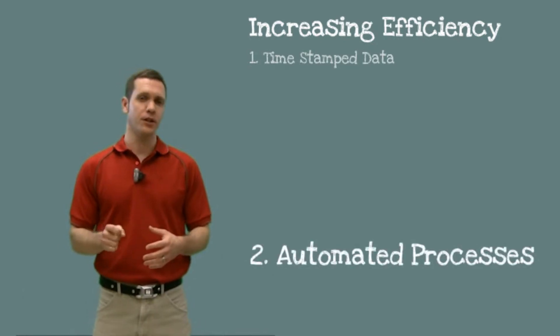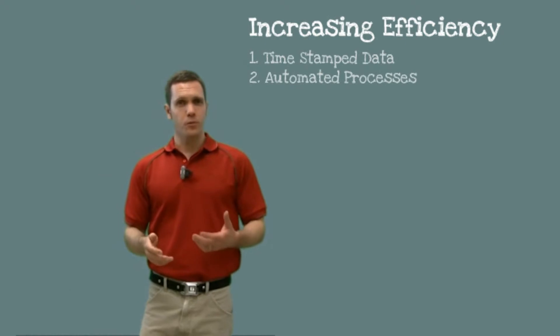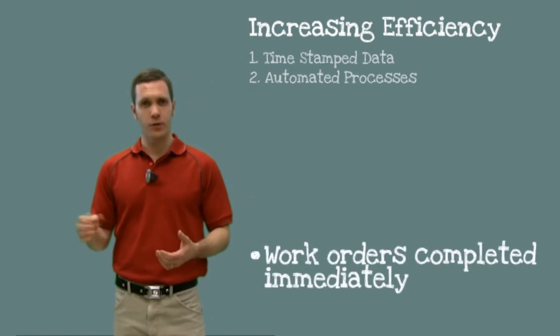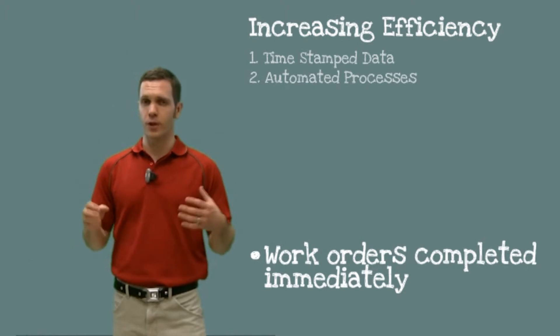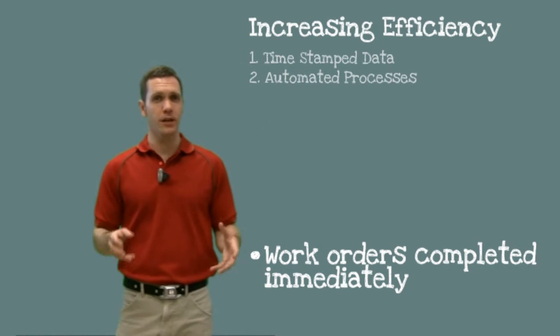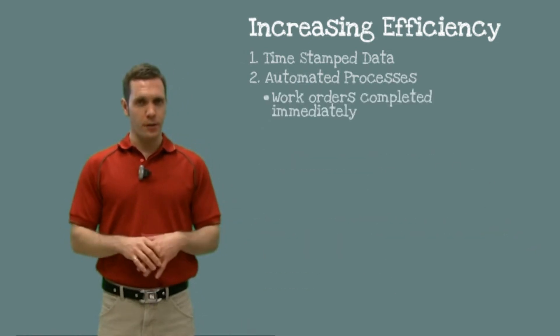Automated processes free up a lot of time for your office staff and your workers in the field. For example, work orders are completed on the computer in the vehicle by your field worker as they do their job. This leads to a great reduction in paperwork, it eliminates the need for any manual data entry by your office staff, and it also makes misplaced paperwork a thing of the past.